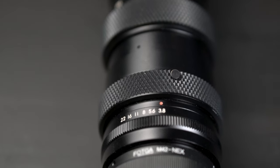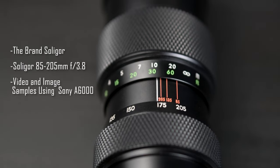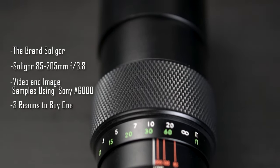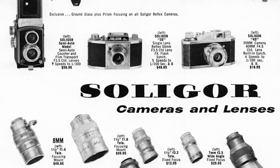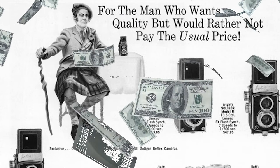In this video, we are taking a closer look at the brand Salagor, this lens, video and image samples using the Sony a6000 and 3 reasons why I should buy one now. Salagor: cameras and lenses for the man who wants quality, but would rather not pay the usual price.